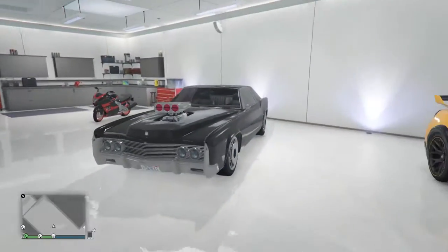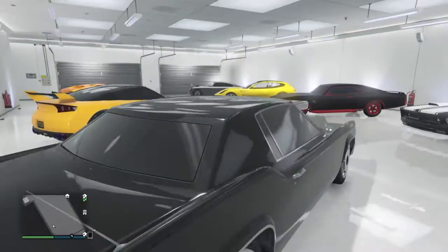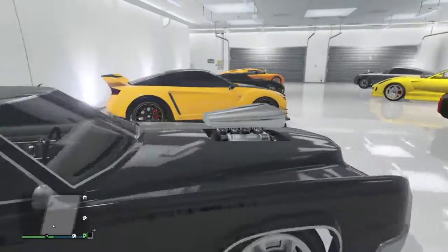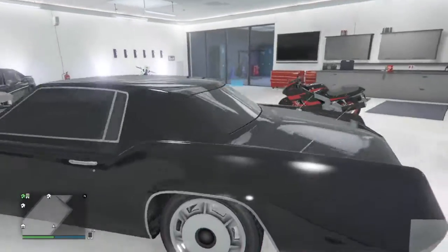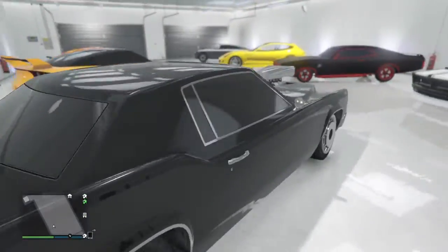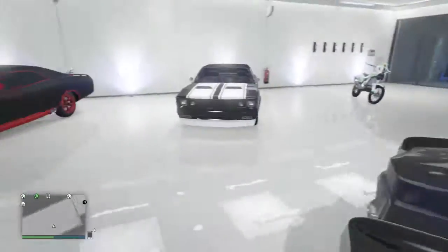This is the Declasse Virgo. It's supposed to look like Dom's car from Fast and Furious. It's a pretty good car, but I don't use it as often. It's more like a trophy car. I'd probably rate this an 8 out of 10, maybe 7.